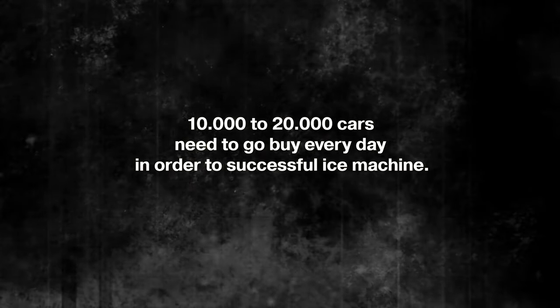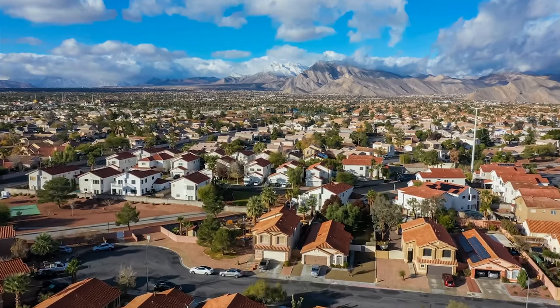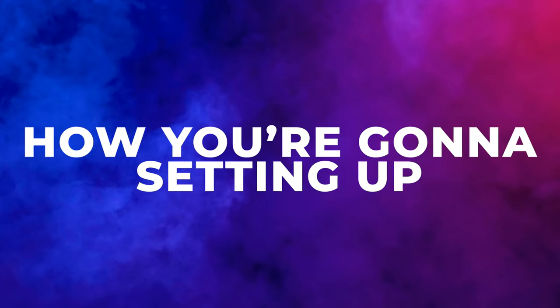Ice machine companies say you need about 10,000 to 20,000 cars passing by each day for a successful machine, and you want easy access to the location. Look for lower-income or blue-collar areas — blue-collar workers get ice almost every day, working outside in the heat and filling coolers. Being near apartment buildings is another great consideration due to the density of people. The more of these criteria you can hit in one location, the better — you'll find an ice machine gold mine.